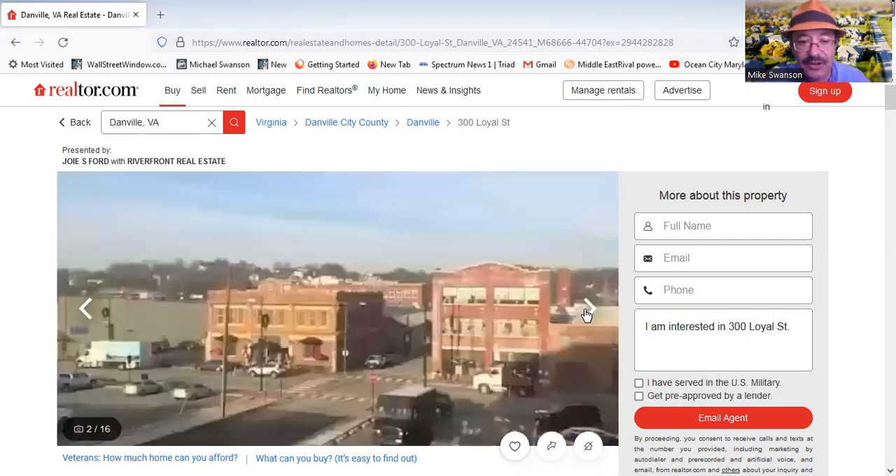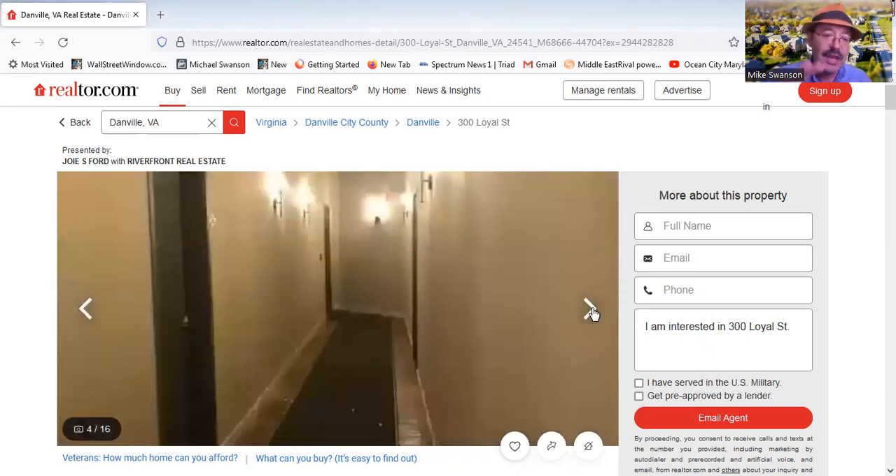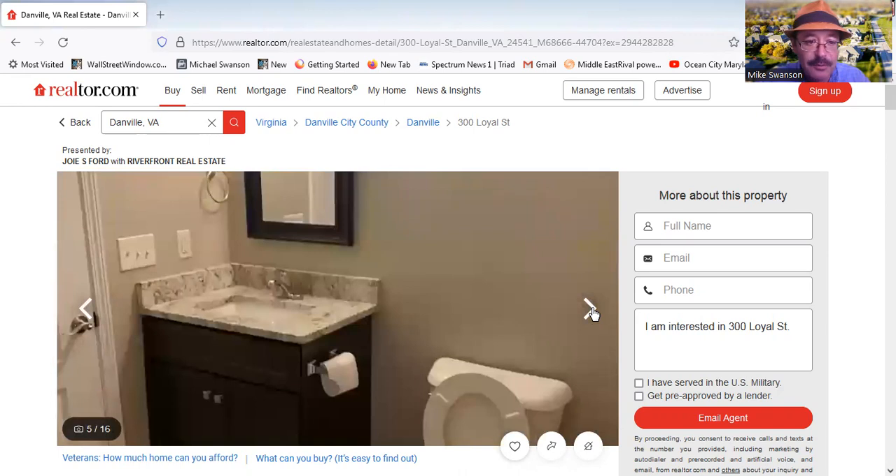Here's an outside view — you can see the restaurant across the street. The actual building is on Lynn Street. Here's a better view of the building, and you can see its large size with 14 rental units. Here's an inside look at one of the hallways.